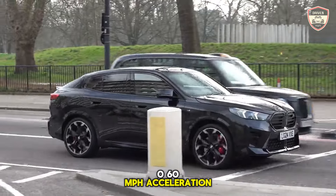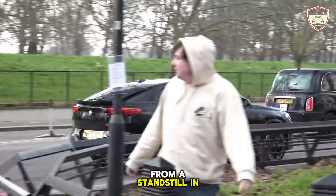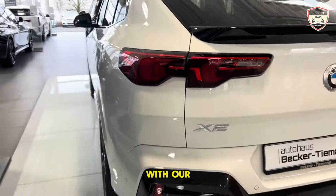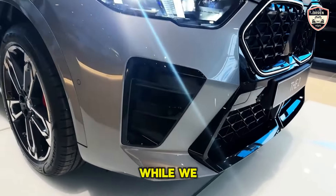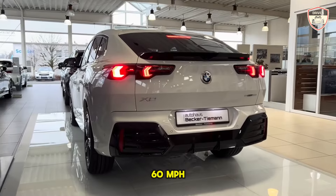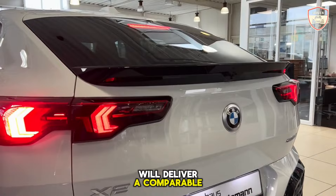0-60 mph Acceleration: According to BMW, the M35i X-Drive is purportedly capable of sprinting to 60 mph from a standstill in 5.2 seconds. However, following a test drive in Europe, we are inclined to believe it possesses even greater prowess, with our estimation suggesting it can achieve the 60 mph mark in a mere 4.4 seconds. While we have yet to experience the X-Drive 28i firsthand, the analogous X1 model achieved a 0-60 mph time of 5.4 seconds during testing on our track. Thus, we anticipate the X2 X-Drive 28i will deliver a comparable performance.